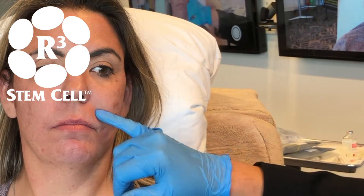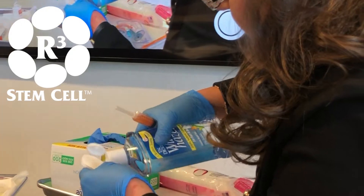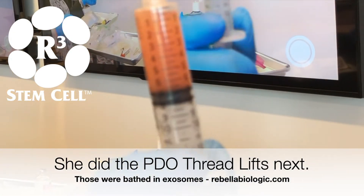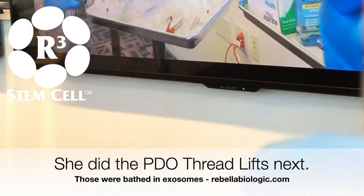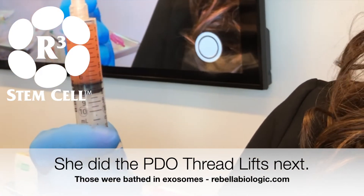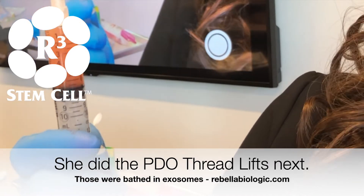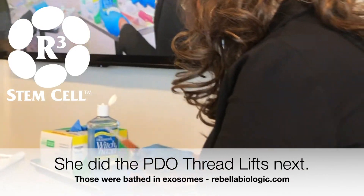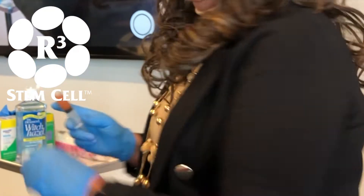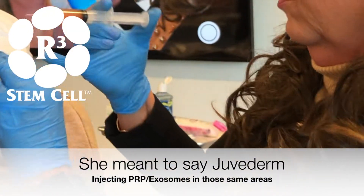We're going to fix the acne scarring right through here for her, and touch up this area — she's getting a whole face makeover. I put the exosomes right into the PRP, so we have about seven cc's total: six cc's of PRP and about seven-tenths of a cc of exosomes — that's what was left because we bathed the threads in part of the exosomes. Now we're going to go right back over where we put that PRP.